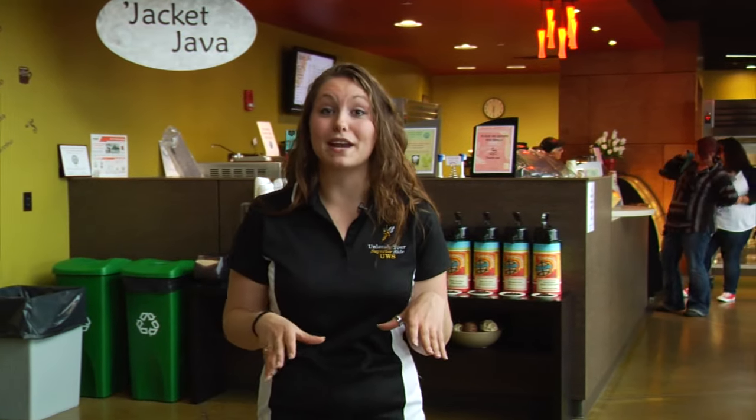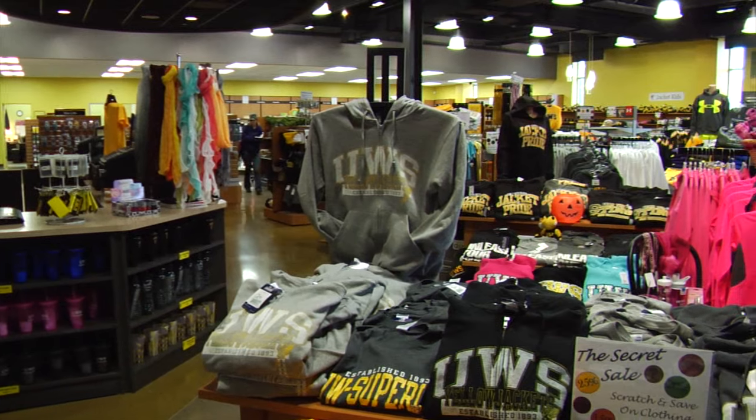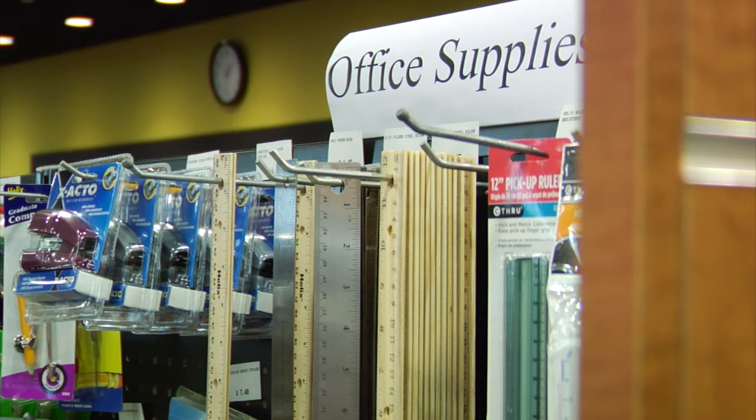If you're not here to just hang out, maybe you're here to grab a bite to eat. We have our Jacket Java, our Union Cafe, and our Brick Oven Grill right here waiting for you. On the far side, we also have our Jacket Book & Supply. Follow me as we head over there to show you everything the bookstore has to offer.